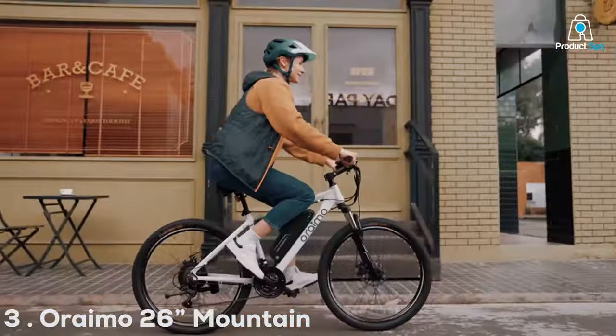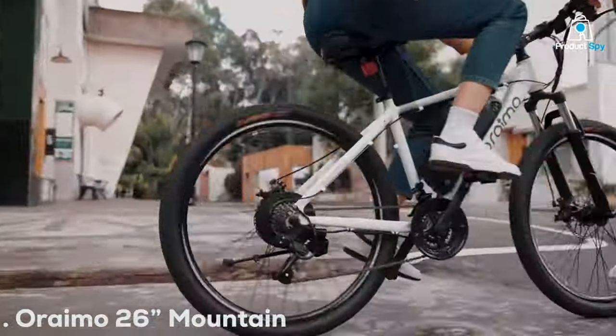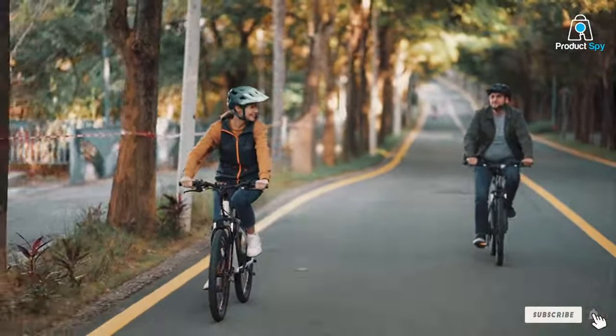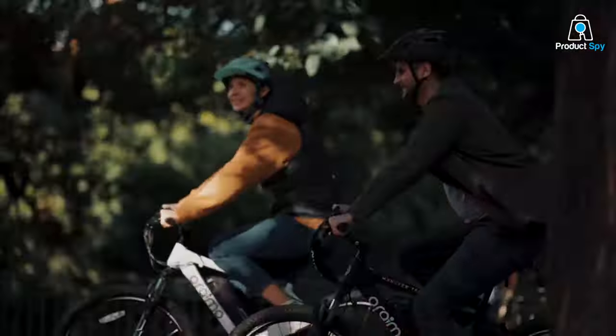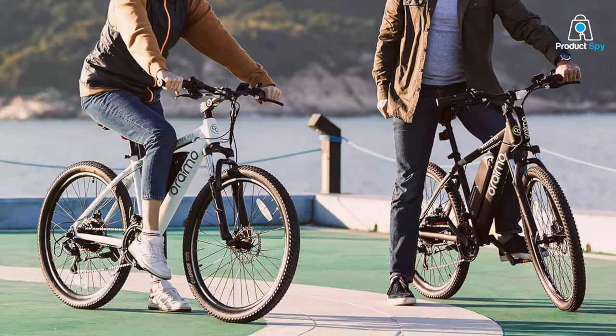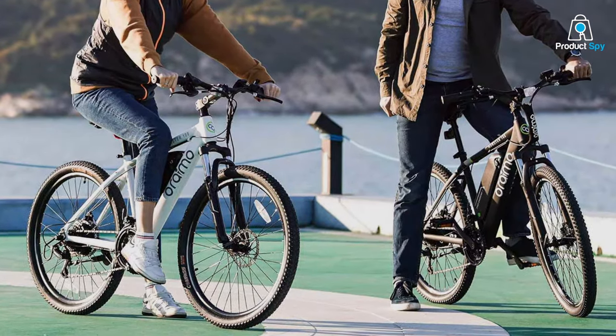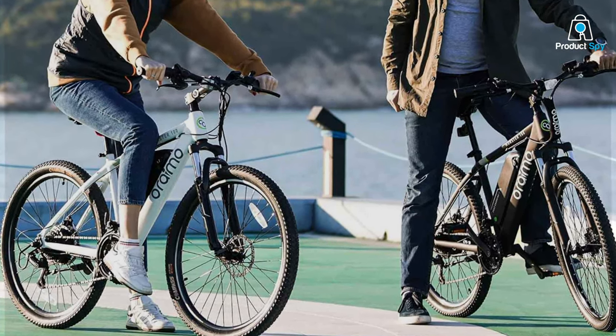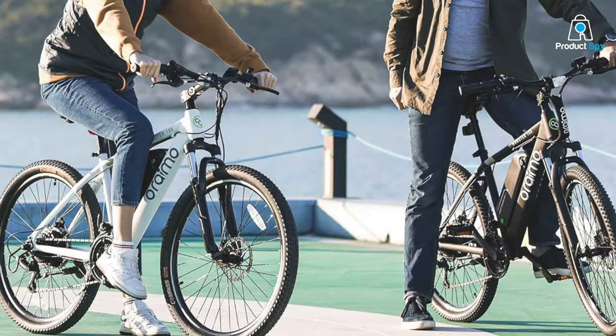Number 3: The Oremo Mountain Airbike stands out for its fast-charging capability, ensuring that you're always ready to hit the road or trail with minimal downtime. Its 350W motor, coupled with a lightweight frame, offers a balanced blend of power and maneuverability, ideal for those who value efficiency and speed in their rides.